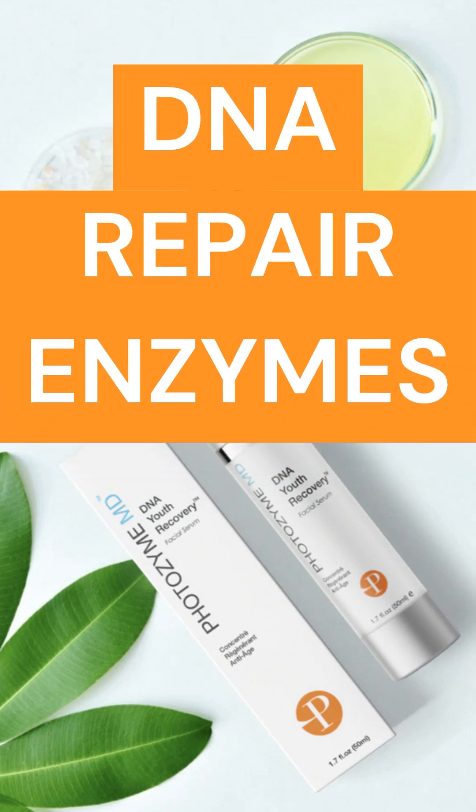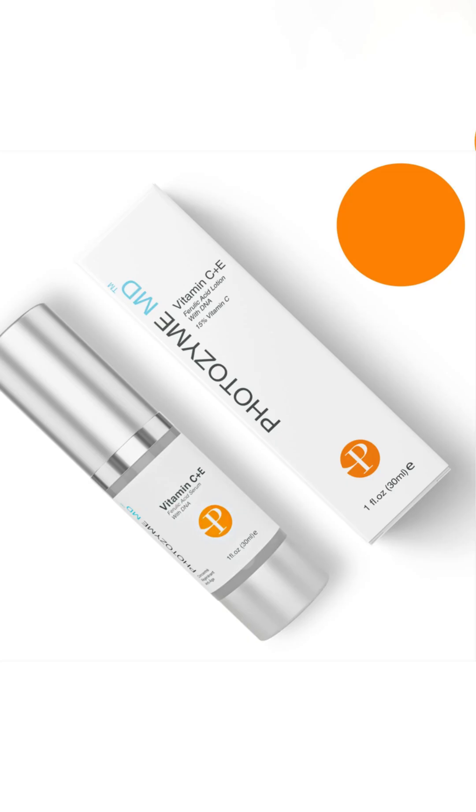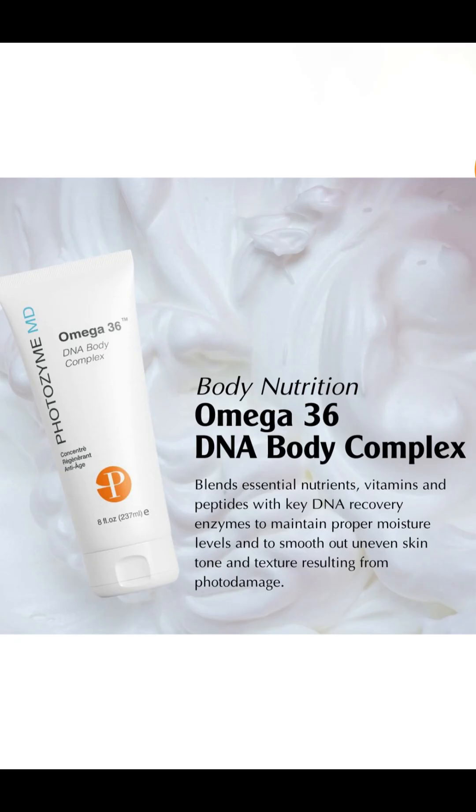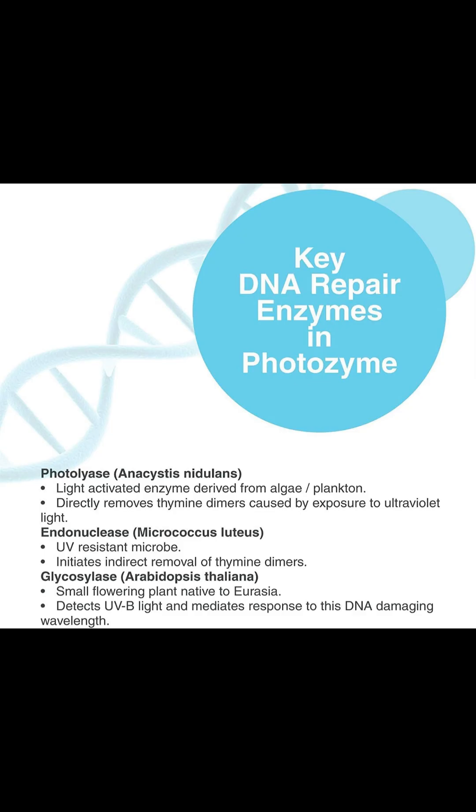DNA repair enzymes don't seem to be in too many skincare products, but did you know DNA naturally repairs itself by using its own cell enzymes? By incorporating them into skincare, the idea was to see if they could increase the rate of repair in humans. These enzymes are delivered into the cells to stimulate DNA repair through a delivery system called liposomes.